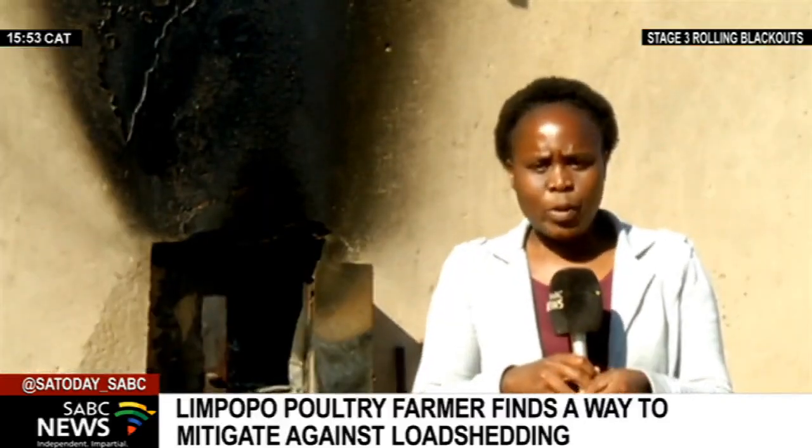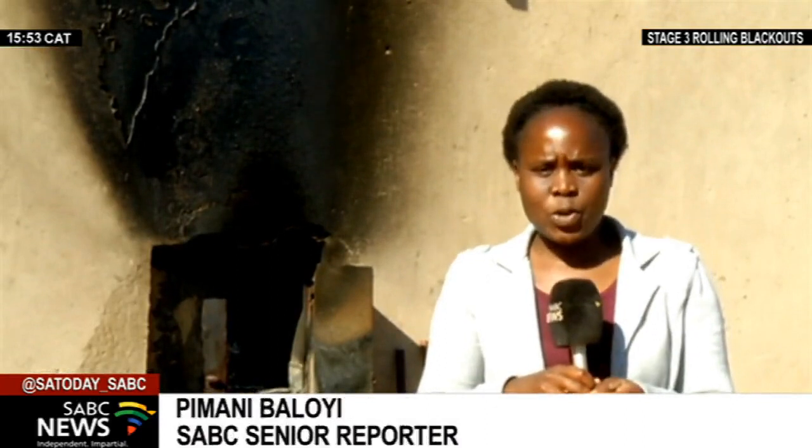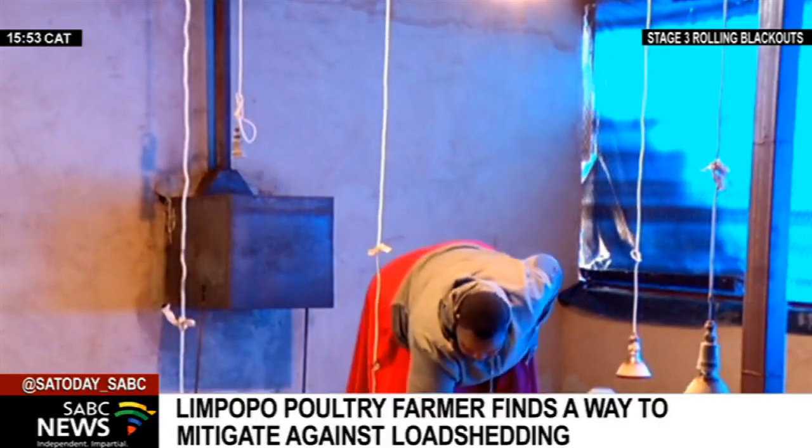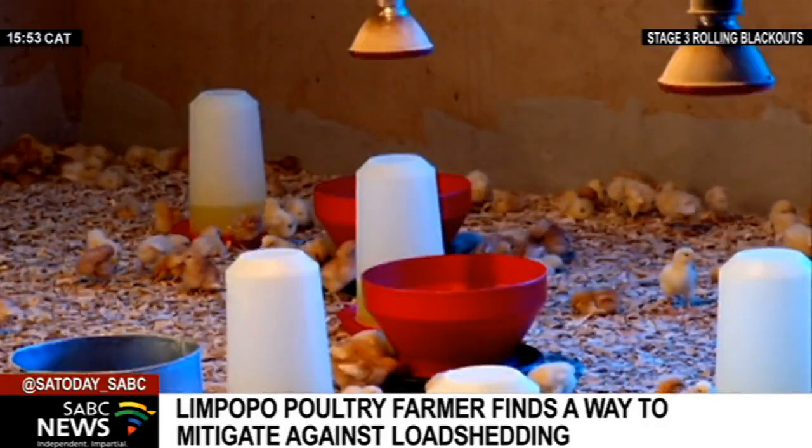And a word of advice to other entrepreneurs: find ways to ensure that load shedding does not lead to the demise of their businesses. Do research, talk to people who are in the same business as you are, because obviously there are people who know what to do. Always have a plan B. If there's no electricity, what happens? Do you close down your business? No.